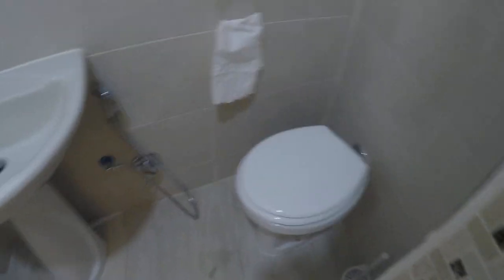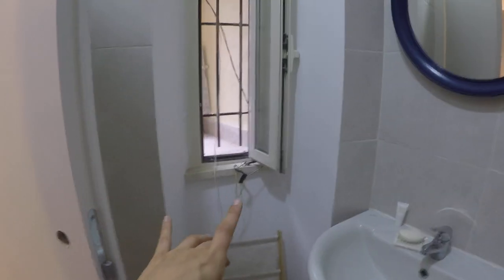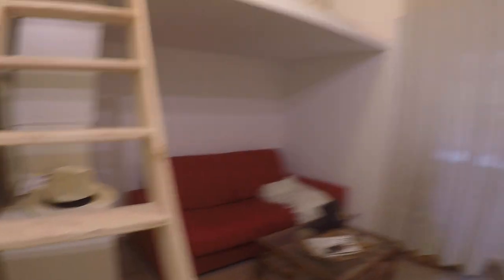Here you have the ensuite bathroom with a shower, toilet, and sink. As I mentioned, there are a couple of things that will be improved, like these wires — they won't be here, it's just the last days of work so it will all be perfect. That's it — I just showed you the apartment at Villa Spezia. I hope you enjoyed it, and this was Isa for Spota Home Rome. See you soon, bye bye.